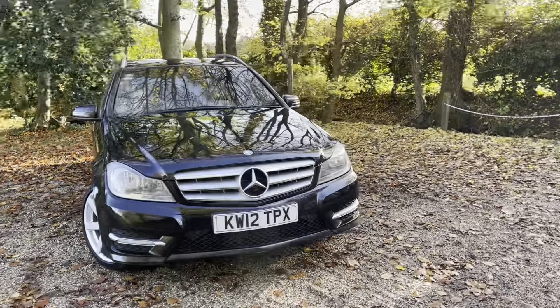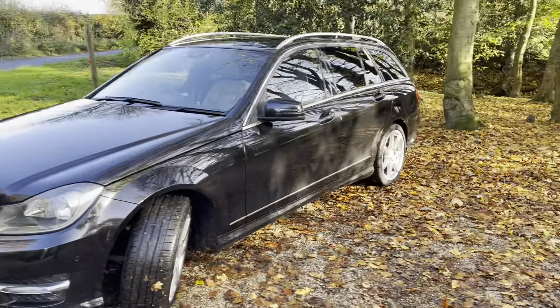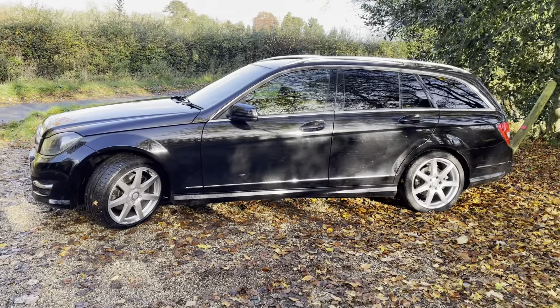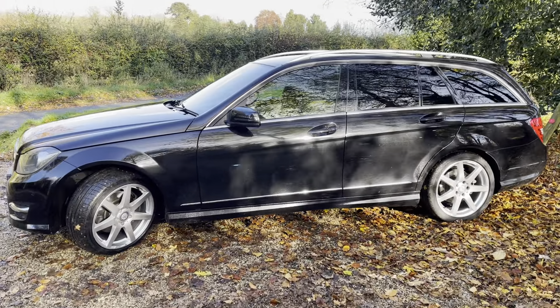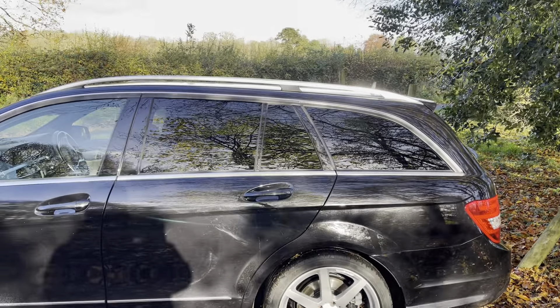You can see from the exterior — first of all, it's finished in metallic black. It's got a full grey leather interior. You've got the upgraded 18-inch alloy wheels. You've got front parking sensors as well as rear. You've also got privacy glass to the rear back.